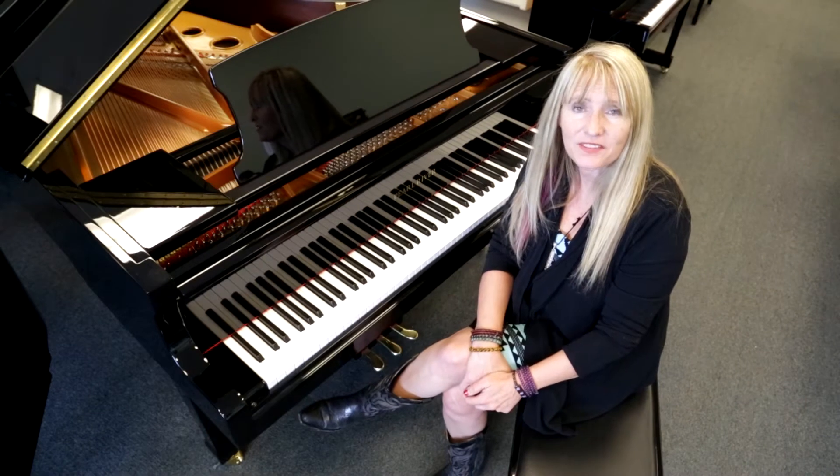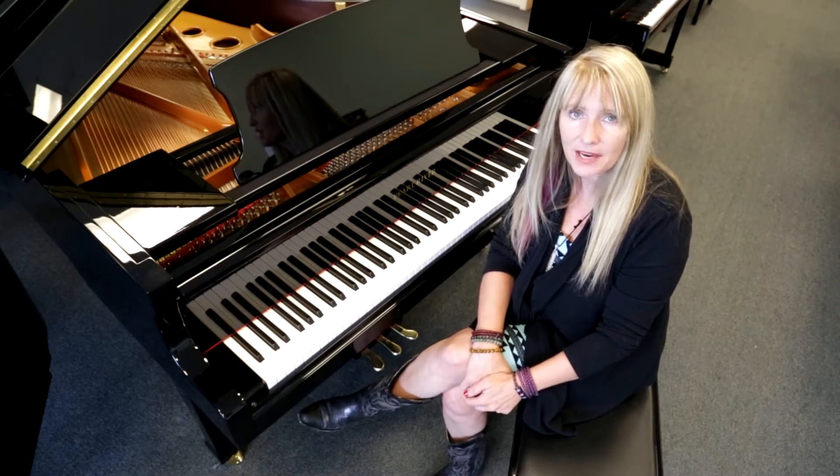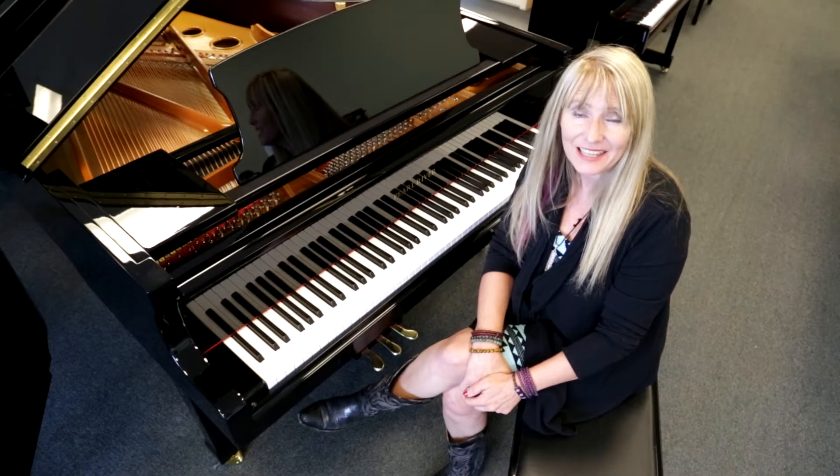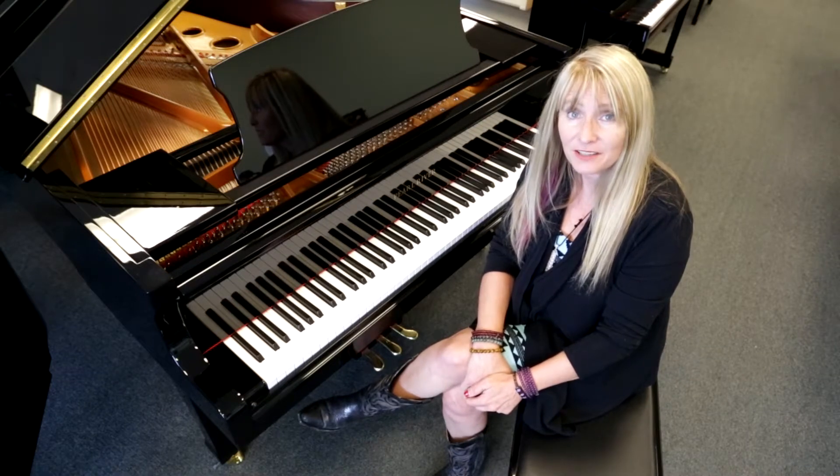Hey, I'm Sherry Carlisle-Smith, General Sales Manager for Miller Piano Specialist, 650 Fraser Drive, Franklin, Tennessee. We are the authorized dealer for Middle Tennessee with Pearl River Pianos.